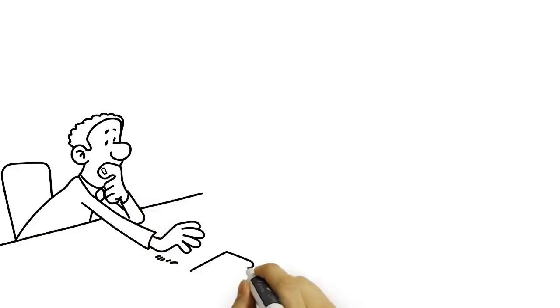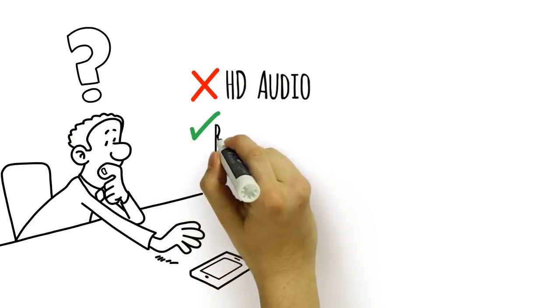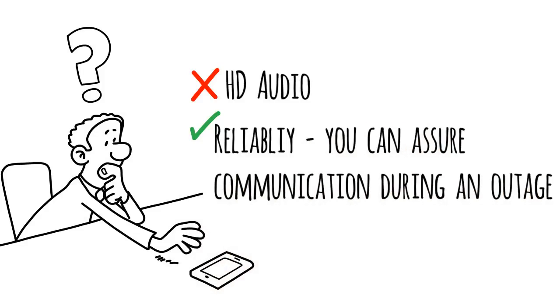While we cannot guarantee high-definition audio quality while using backup, we are able to provide a level of reliability that can assure your business continuity of your communication system and offer more functionality during an outage.